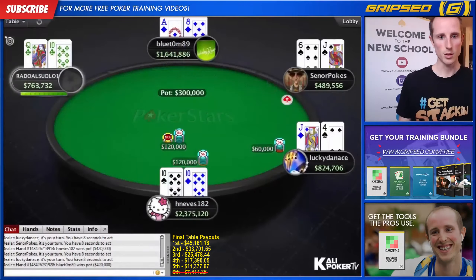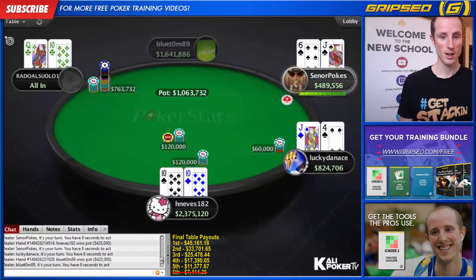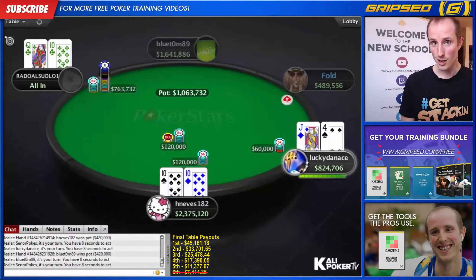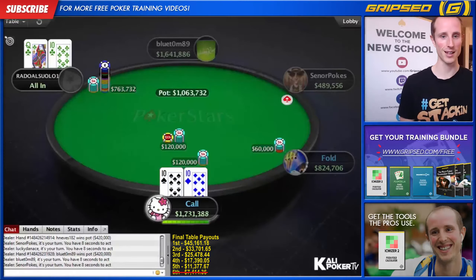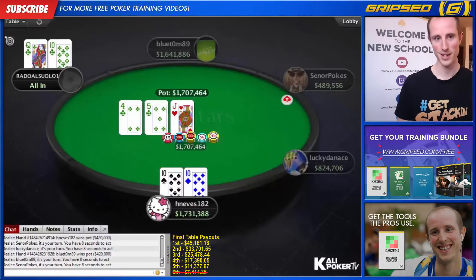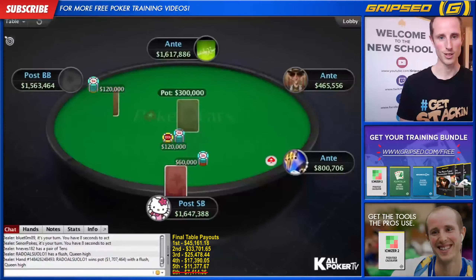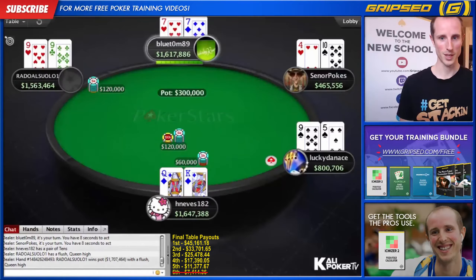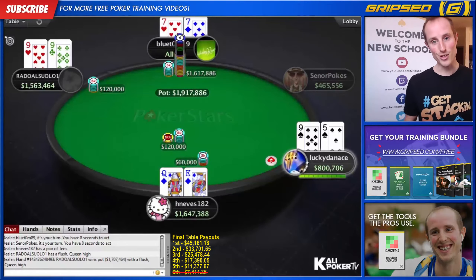Blue Tom is doing what H Nevis was doing earlier — using the power of ICM to put pressure on other players, saying you need an extremely good hand to call me. Radul can profitably shove here with queen-ten suited on six blinds. He definitely saved Blue Tom some chips, because Blue Tom would have opened with ace-eight — hopefully not open-shoved, because that would be what we call ICM suicide. He was guaranteed a huge pay jump but didn't get it. H Nevis has an easy call with pocket tens, but he doesn't hold and Radul doubles through.